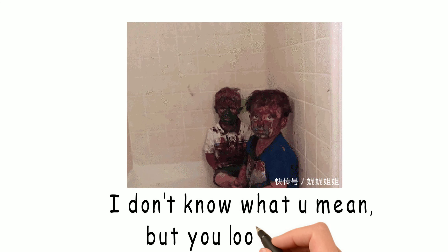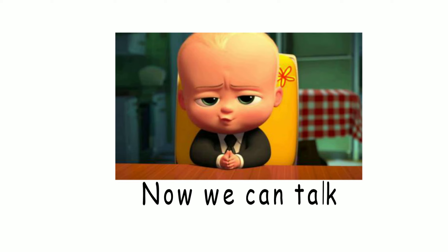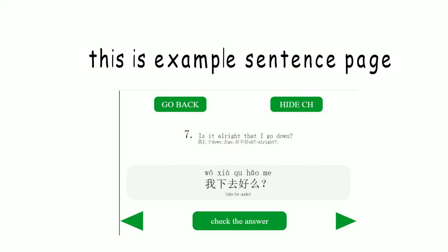They won't try to use the words they heard immediately. They just try to understand what it means in context. And only after they were exposed to this word and expression many, many times and got very used to it, do they start to use it in a conversation. If you're trying to use it too early, you'll find it too unfamiliar and it makes you think everything is harder than it really is.